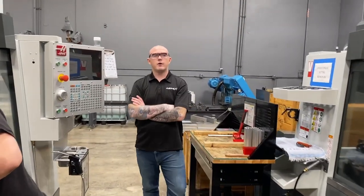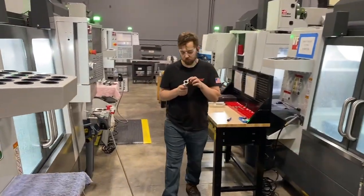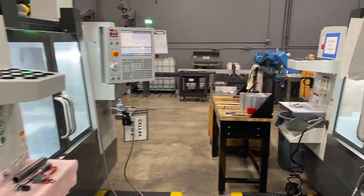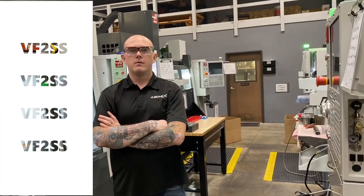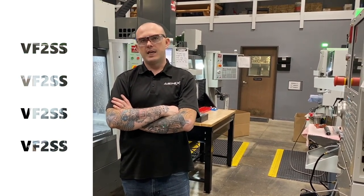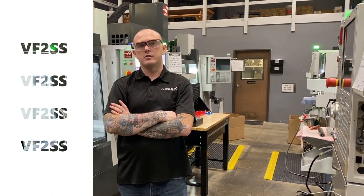Here's our production cell where machines are dedicated to large volume work. Our high volume production cell is comprised of 4 identical VF2SS mills with through spindle coolant, high speed machining, and 4th axis capabilities. These mills run 24 hours a day, chipping away at POs as large as 20,000 units. They are all model year 2020 or 2021.